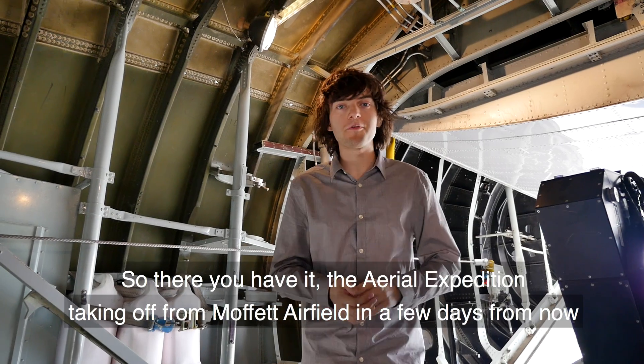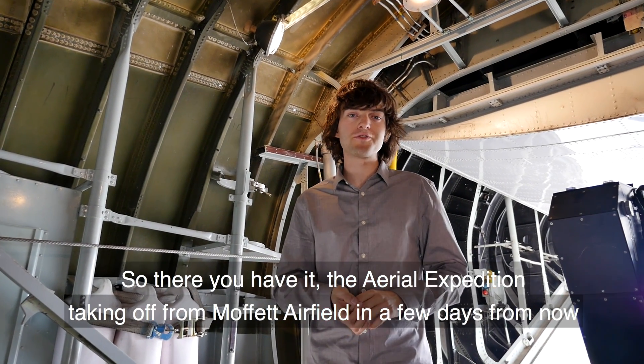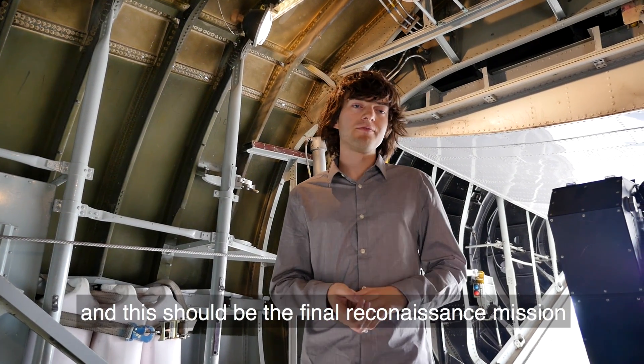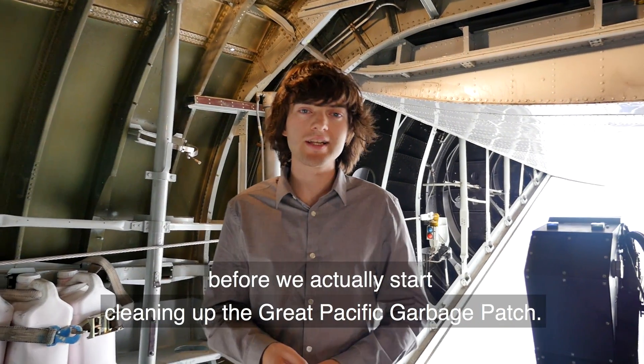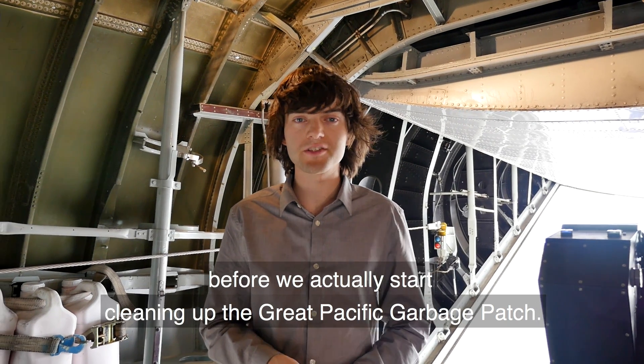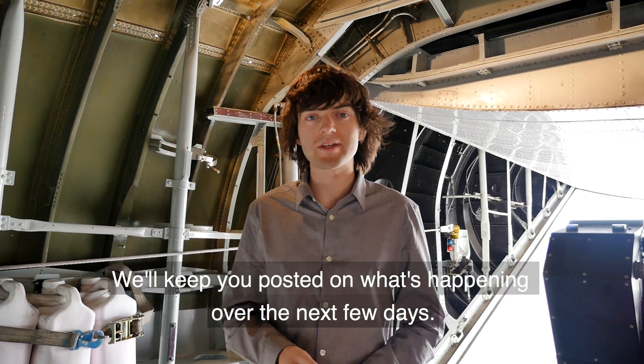The aerial expedition is taking off from Moffat Airfield in a few days from now. This should be the final reconnaissance mission before we actually start cleaning up the Great Pacific Garbage Patch. We'll keep you posted on what's happening over the next few days.